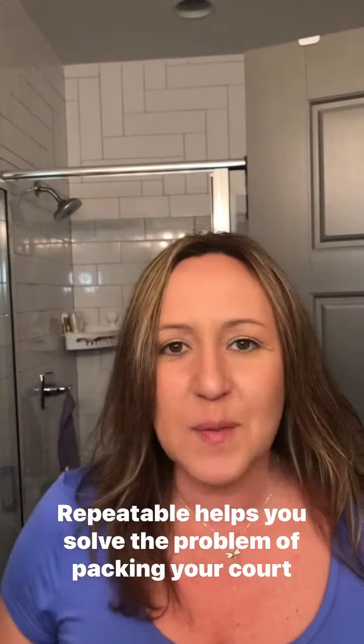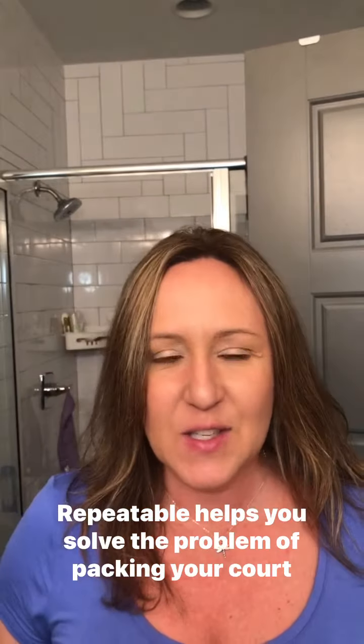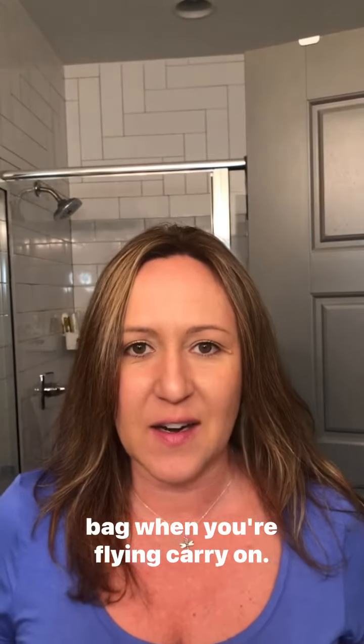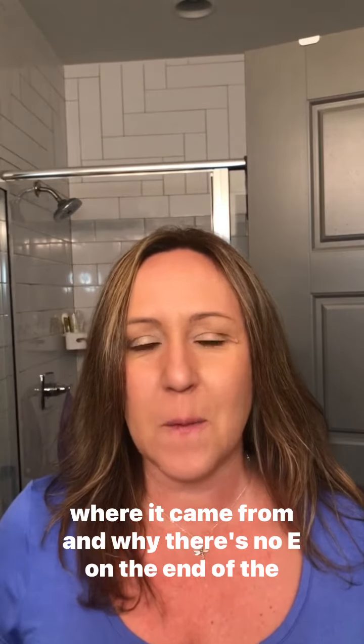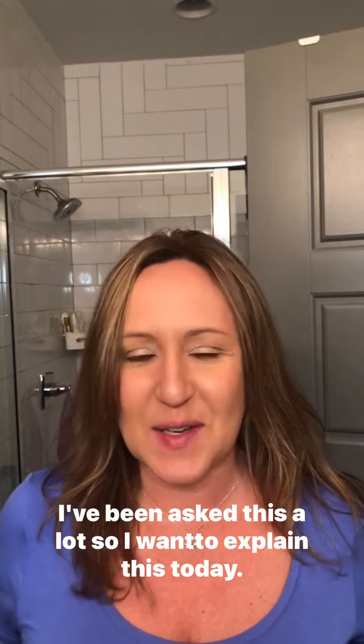Hey fellow travelers, it's Jenny from Repeatable. Repeatable helps you solve the problem of packing your carry-on bag when you're flying carry-on. Today I want to tell you about the name Repeatable — where it came from and why there's no E on the end of the name. I've been asked this a lot, so I want to explain it today.